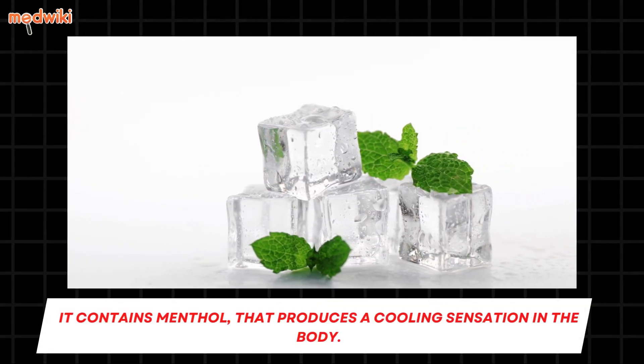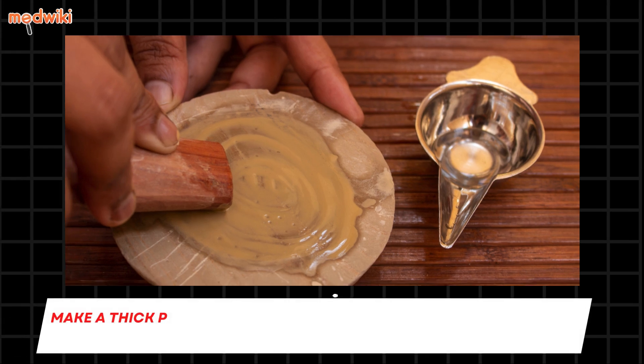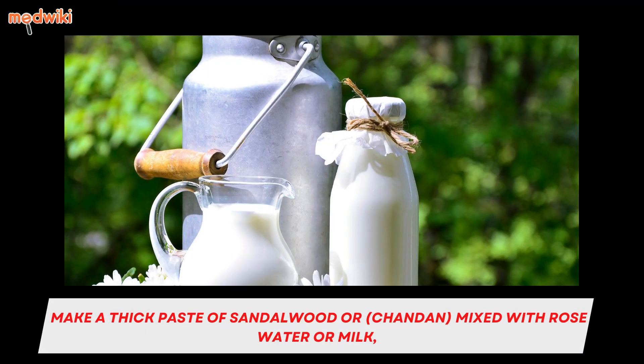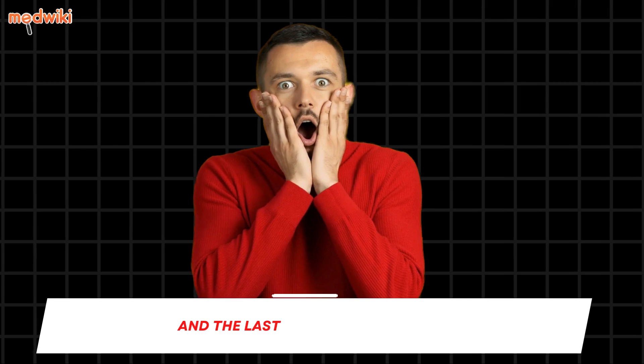Fourth is sandalwood, commonly known as chandan, for cooling your body temperature. Make a thick paste of sandalwood mixed with rose water or milk, and apply it on your forehead, chest, and underarms. Let it dry, then wash it off with lukewarm water.